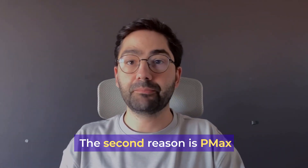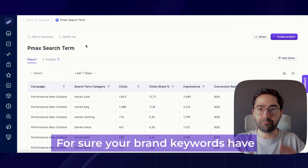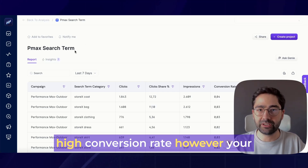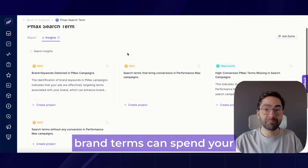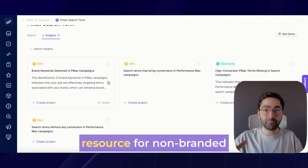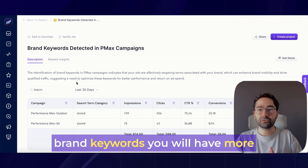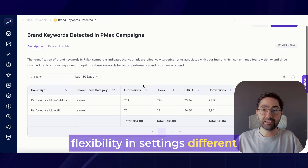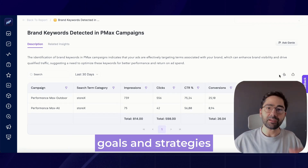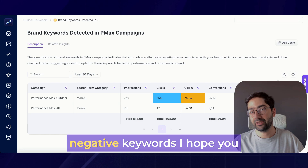The second reason is PMX targets your brand keywords at high CPC. Your brand keywords have high conversion rate; however, your brand terms can spend your budget by themselves, leaving no resources for non-branded growth-focused keywords. When you separate brand and non-brand keywords, you will have more flexibility in settings, different goals, and strategies. We suggest you create a separate campaign to isolate branded keywords as a negative keyword.